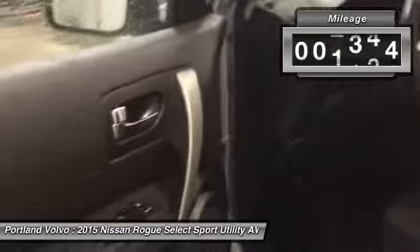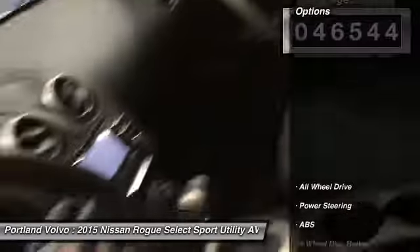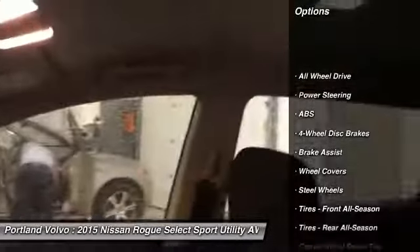This vehicle has less than 50,000 miles. Here are some of this vehicle's great options: keyless entry, stability control, anti-lock braking system, traction control, all-wheel drive.